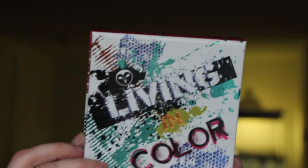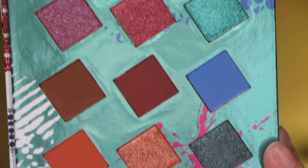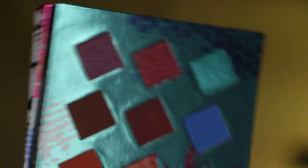The next thing I got is the Hank and Henry Living in Color Palette. It's an eyeshadow palette and it goes for $27. It is very vibrant — it's literally living in color, it's absolutely gorgeous. On the back it shows all the shade names. We've got four mattes and five shimmers. I looked at them and they were beautiful — they are really popping. I will do an eyeshadow look with this if you guys want — let me know down below in the comments.